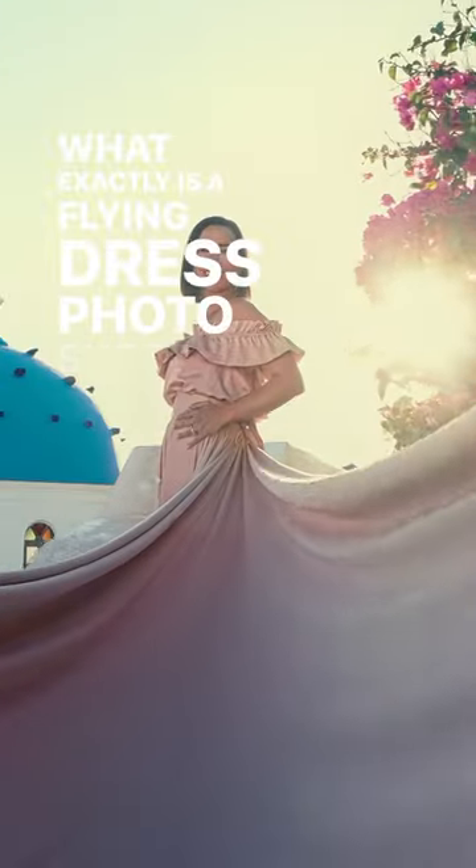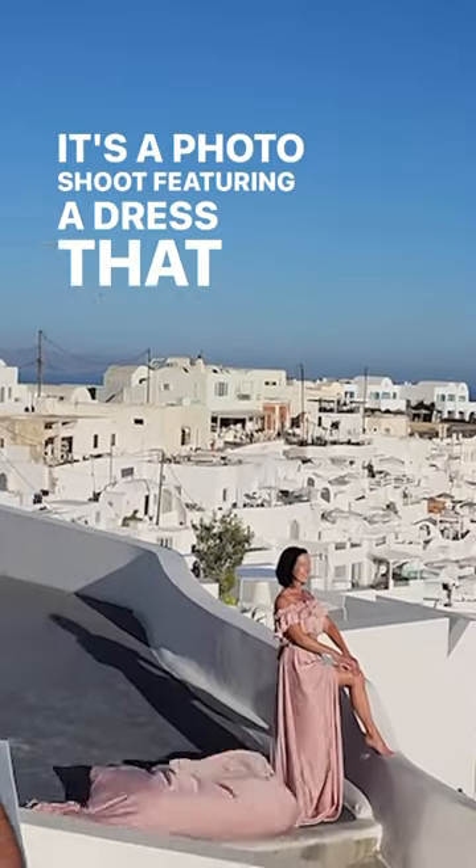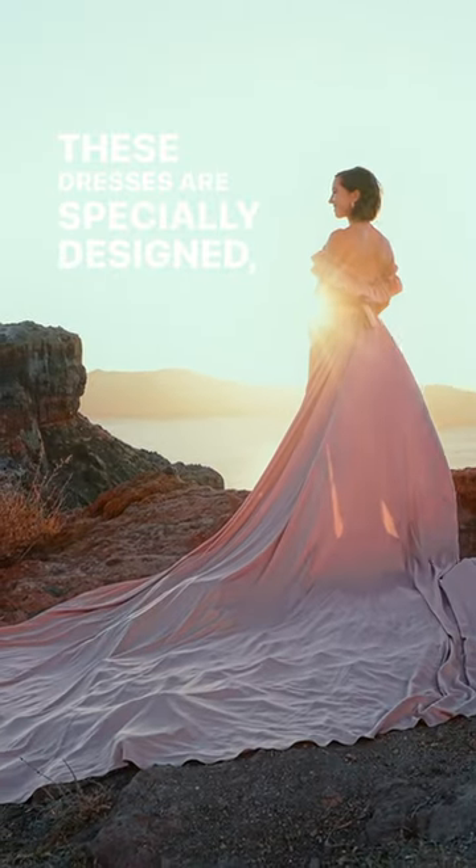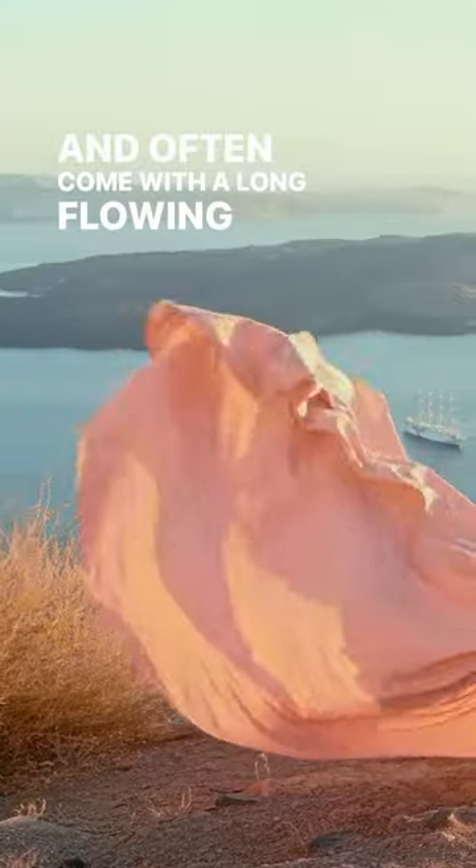What exactly is a flying dress photo shoot? It's a photo shoot featuring a dress that appears to be gracefully floating in the wind. These dresses are specially designed, typically lightweight, and often come with a long flowing train.